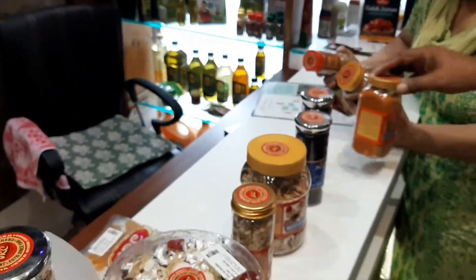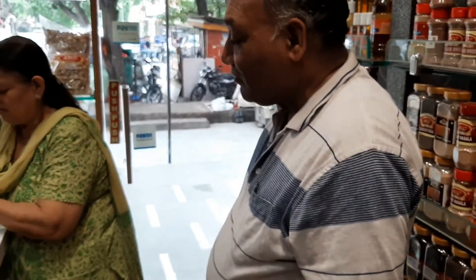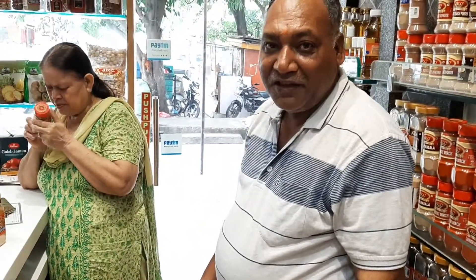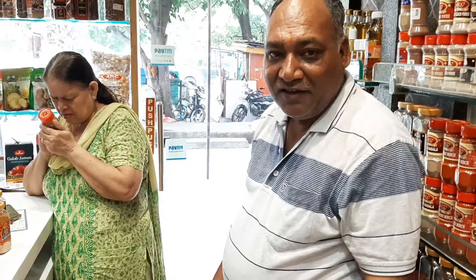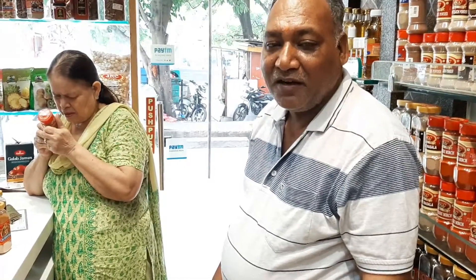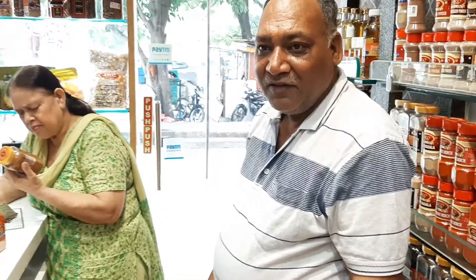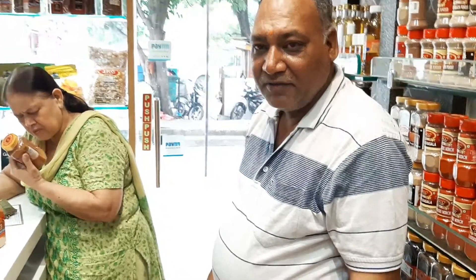How old is this shop? Tell me about this shop. I have a main shop in 3Nagar — it's been 70 years old. Your name is Chakresh. You are the proprietor of this place? Yes, there are two outlets in Delhi. Thank you so much.